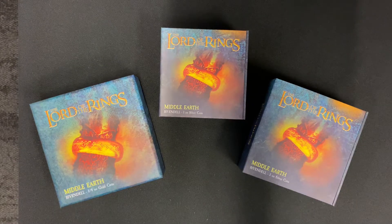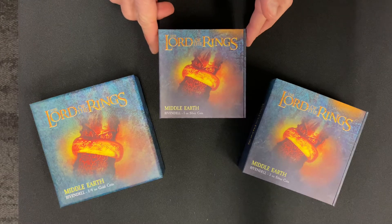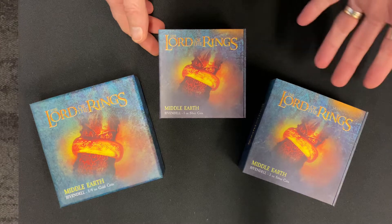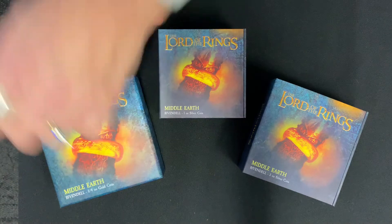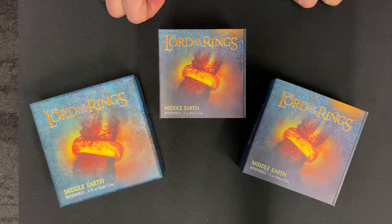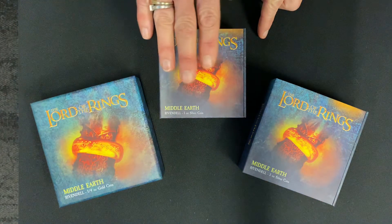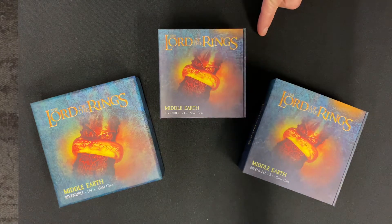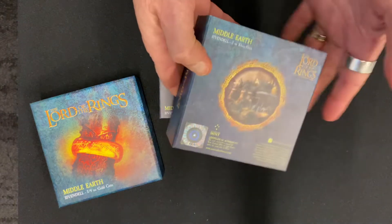As part of our Middle Earth series, today we're going to look at these otherworldly coins featuring the House of Elrond, otherwise known as the Last Homely House — the Elven settlement Rivendell. We have three coins in the Middle Earth series: a quarter ounce gold coin, a one ounce silver, and a three ounce silver coin. All of them come in this beautiful Lord of the Rings themed packaging.